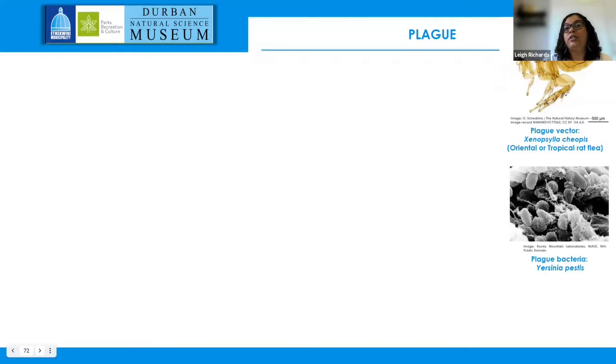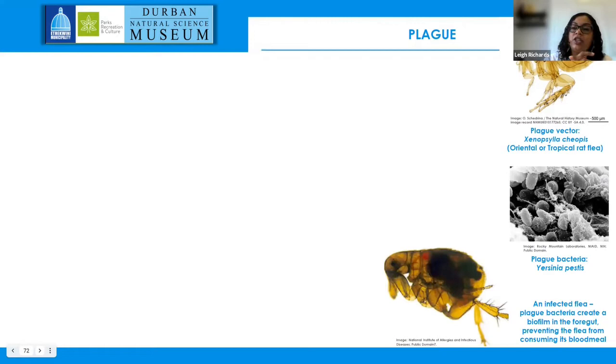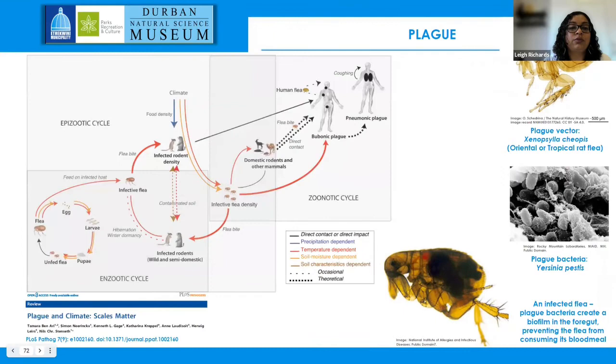One of the most well-known zoonotic diseases is plague. While it is a rodent-associated disease, the actual vector is the oriental or tropical rat flea associated with these rodents. These fleas become infected with the plague bacterium, and what happens is that the bacteria creates a biofilm in the foregut of the infected flea, essentially creating a biological blockage preventing the flea from effectively consuming a blood meal. This causes the flea to bite more, leading to more possible instances of transferring the bacteria through flea saliva to potential hosts.